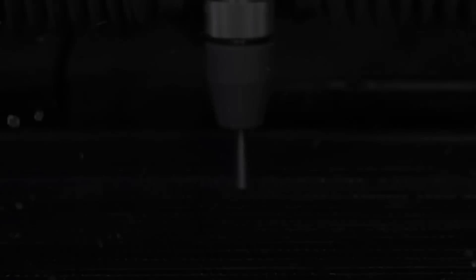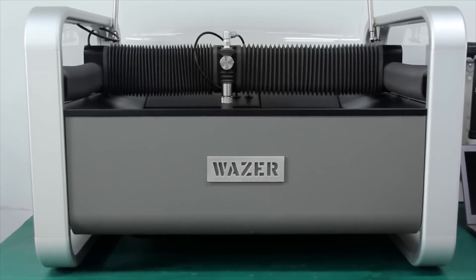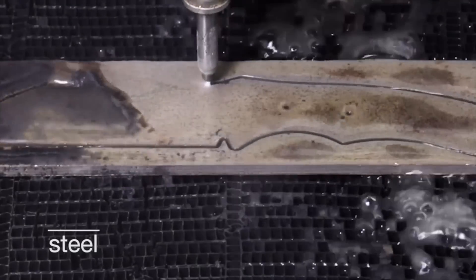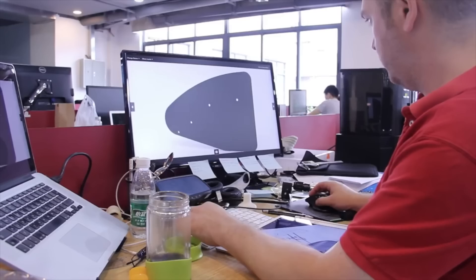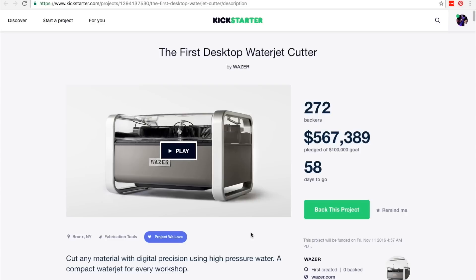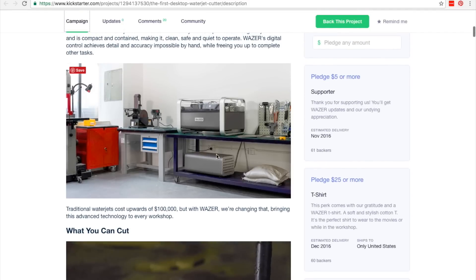This Monday we saw the unveiling of Wazer, a desktop water jet cutting machine. If you're not familiar with water jet machines, it's basically a computer-controlled nozzle that blasts out a high-pressure mixture of water and sand, and they're usually gigantic. It's not quite as precise as a laser cutter or a good CNC mill, but it can cut through thicker, harder materials like steel and titanium, but also aluminum, glass, leather, wood, tile, and carbon fiber. There's a great write-up and video for it over on Makezine.com. If you're interested in actually getting one, it's up on Kickstarter currently with a pre-order price of $4,000 shipping this time next year.